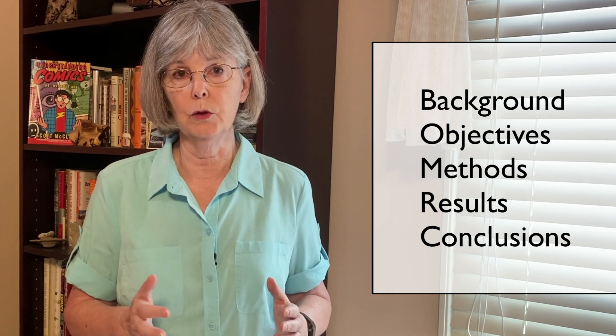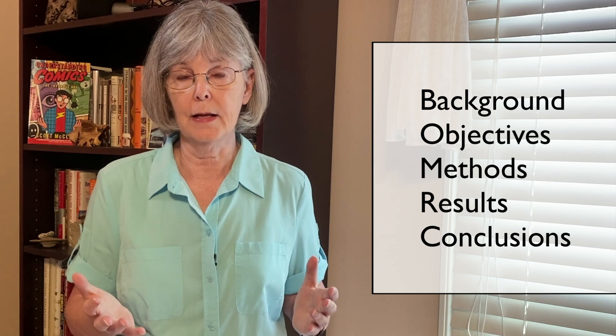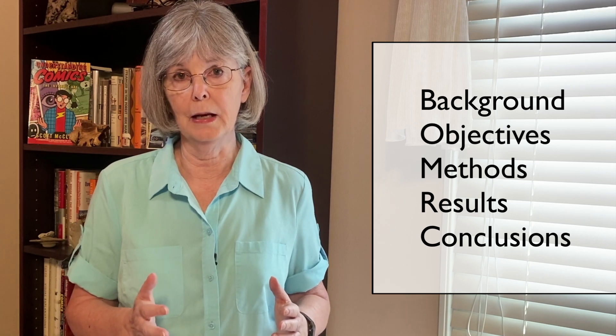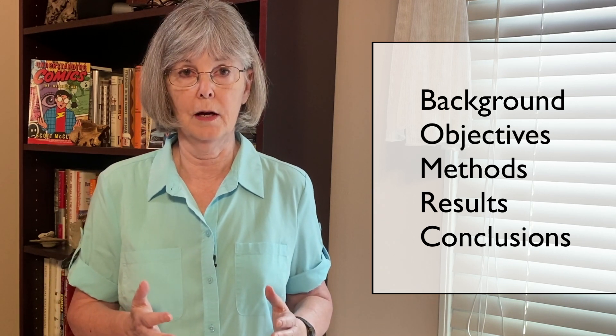For each of these main sections, you will plan one or more slides. How many slides and how much detail will depend on the talk. For a conference talk in which you have 15 minutes, you'll allow for a few slides, whereas an hour seminar can encompass more detail and more slides.